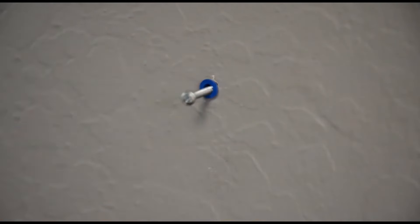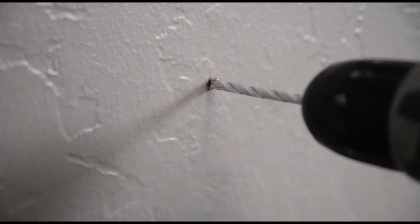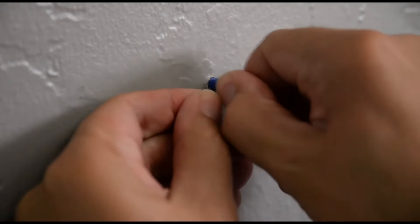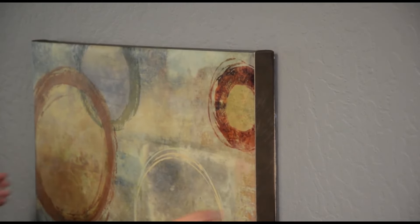Our unique design ensures a secure fit every time, so you can hang your items with confidence. Plus, the Keyhole Companion is adjustable, allowing you to fine-tune the positioning for the perfect placement. Our customers love how the AccuMount Tools Keyhole Companion has simplified their lives.